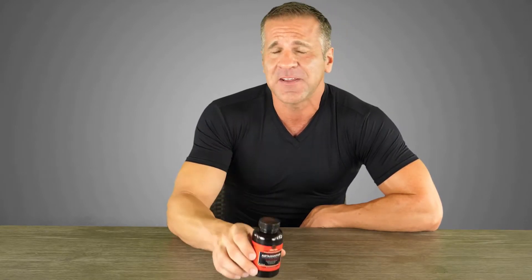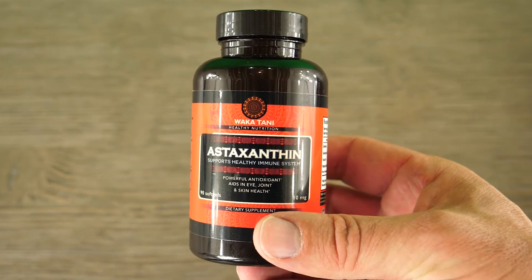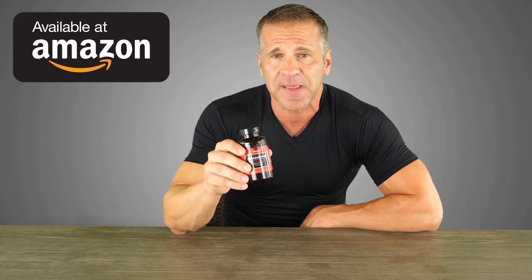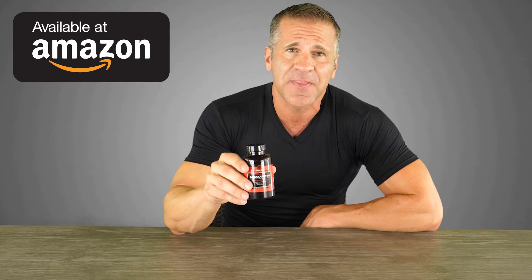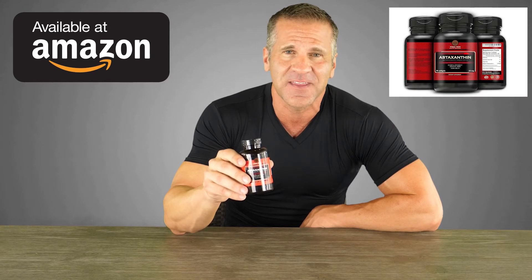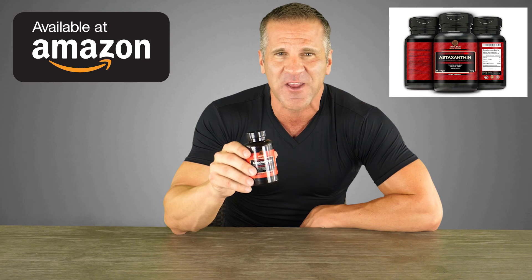It protects the body at a cellular level. It is a super antioxidant — it helps joint pain, inflammation, vision and eye health, heart and cardiovascular system, brain protection, and your skin. You're going to notice the difference when you start taking this. Go read the reviews on Amazon — you're going to be amazed. The benefits have been publicly discussed by Dr. Mehmet Oz and Dr. Joe Mercola, and recommended by many other health experts. Wakatani astaxanthin is the highest quality you're going to get. You can get yours on Amazon — give it a try, it's really going to make a difference in the way you feel and your general health.